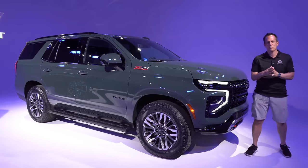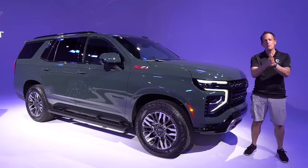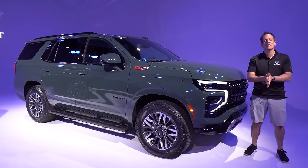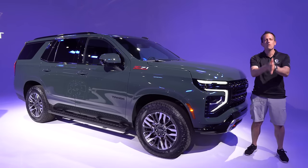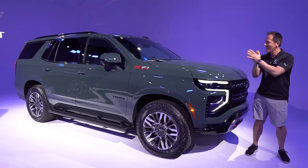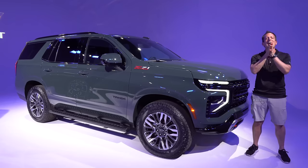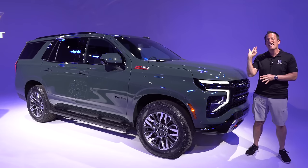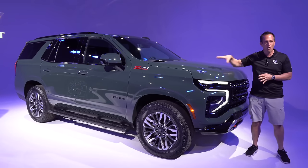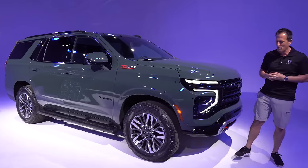Hey guys, what's up? It's Joe Rady from Rady's Rides. We are in this secret special location deep within Motor City, Detroit, Michigan, because guess what? We have something upgraded and refreshed for model year 2025. What the heck is it? It's this vehicle right here — the 2025 Chevrolet Tahoe. This particular one is the Z71 trim. But before we get into this large and in-charge off-road SUV, let's talk about what's going on here.